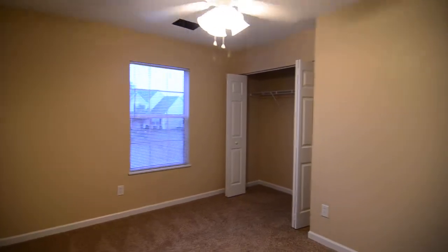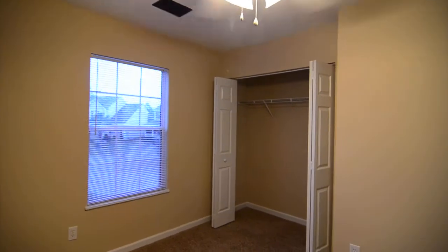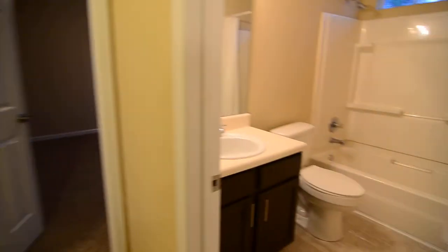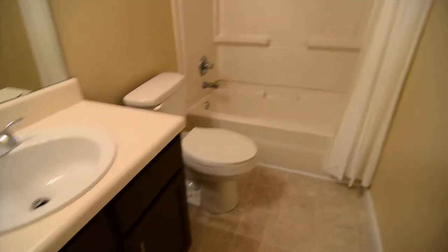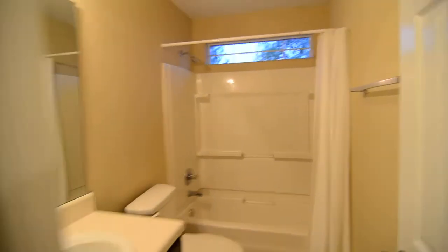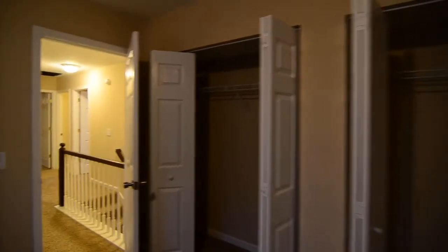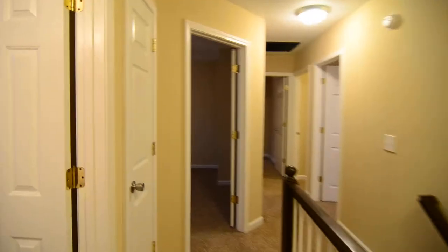You have your second bedroom here with a closet in the corner, and your third bedroom with a closet of roughly the same size. The second full bath is off the hall — you can see the vanity and the shower and tub, with a nice window above letting in natural light. And this is your fourth bedroom, which actually has two separate closets, so there's a good bit of storage space in that room.